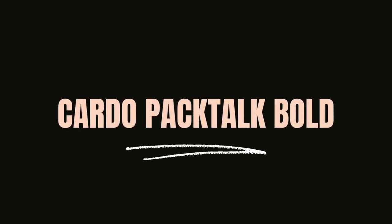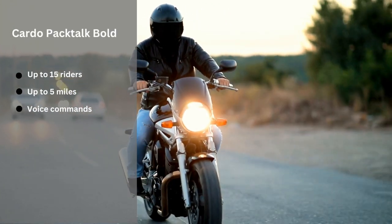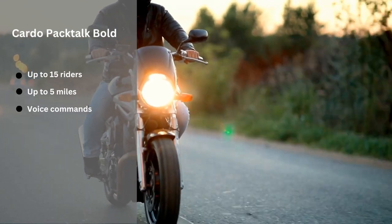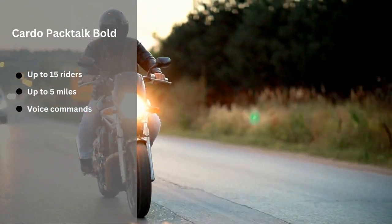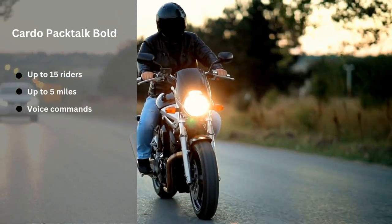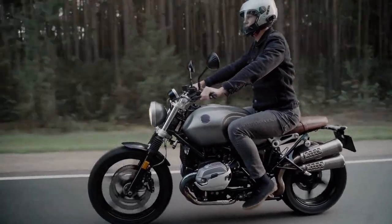Next up is the Cardo PackTalk Bold. This is an ultra durable intercom system that can be used with up to 15 other riders at a time over distances of up to 5 miles. It also has natural voice commands so you don't have to stop riding to talk on the phone.